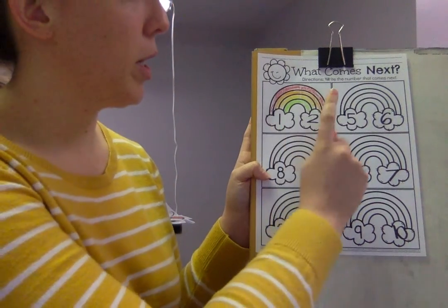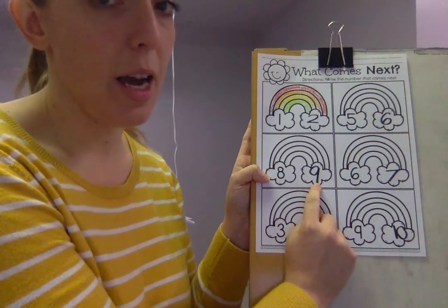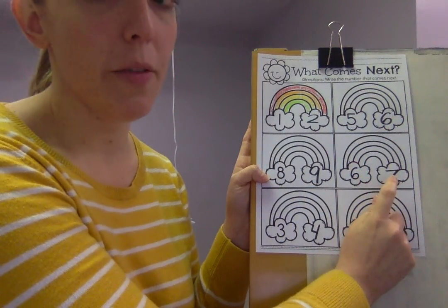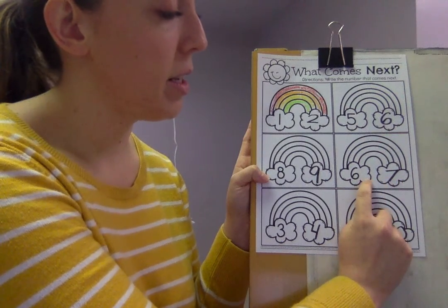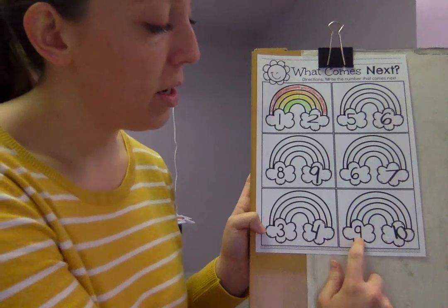What number comes next? One — two comes after. Five, six. Eight, nine. Six comes after, or seven — six and then seven. Good job. Three, three, and then four. Nine, and then ten. Good job, preschool!